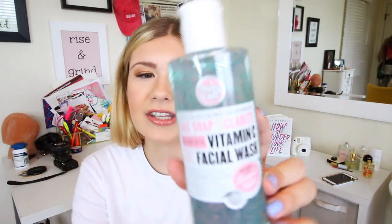This is the Soap and Glory Face Soap and Clarity Three-in-One Daily Detox — it's the Vitamin C Facial Wash. I was really excited about this because I take vitamin C all the time for my immune system, so I was curious to see how it works as a face wash. It's got all these cute little beads and I was nervous about it being harsh, but when I put it on I felt so refreshed and it smells divine — a citrus scent because of the vitamin C.